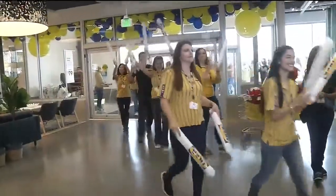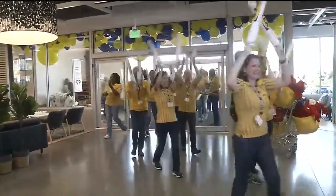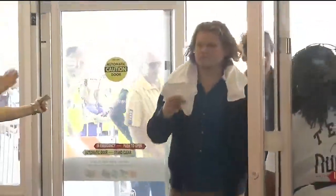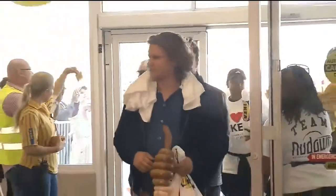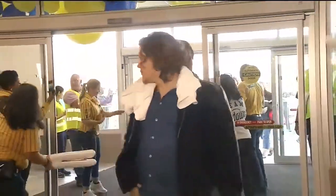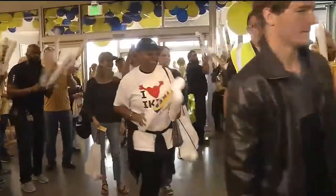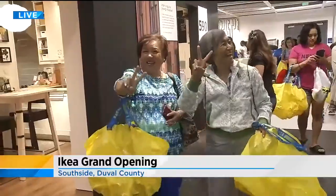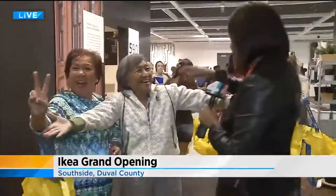When the hundreds of people came through the door, all the employees — about 350 of them — were greeting them. You felt like a superstar. They had the thunder sticks and it really was an experience. Talking with people, they are excited and they feel like it was worth it — those who got couches and chairs.